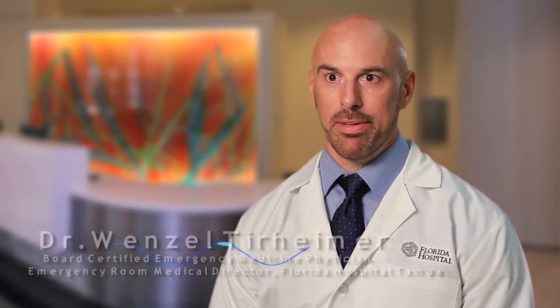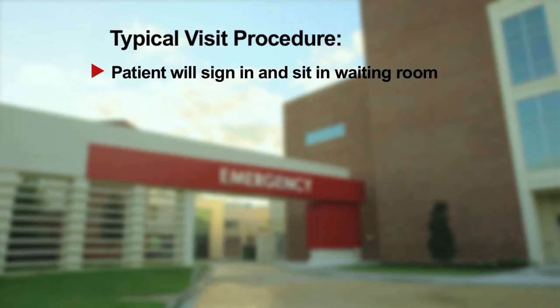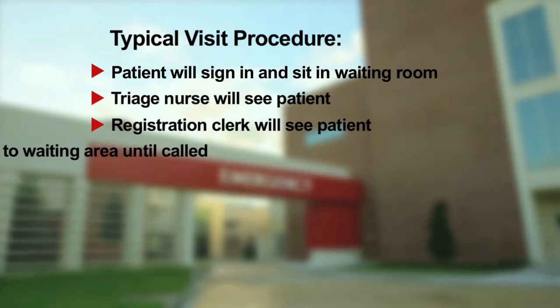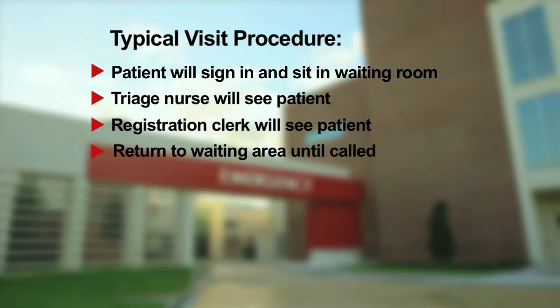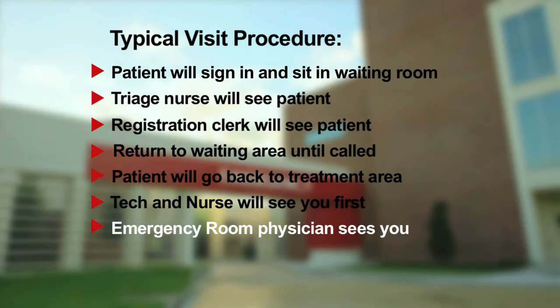In the typical emergency department, you'll walk into the waiting room where there will already be a bunch of patients waiting to get called back into the ER. You'll walk up to a window and write down your name and chief complaint on a sign-up sheet, then sit down and wait to be called up. You'll get called up to see a triage nurse and then a registration clerk, sit back down, and after more waiting, get called back into the emergency department to your treatment room where you'll be seen by a tech and a nurse. You'll wait more, and then be seen by the emergency physician who will order all the appropriate tests and medications.